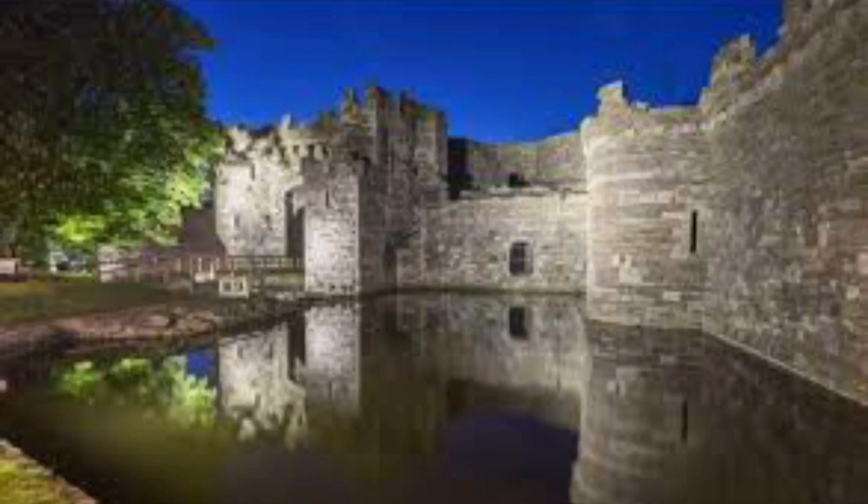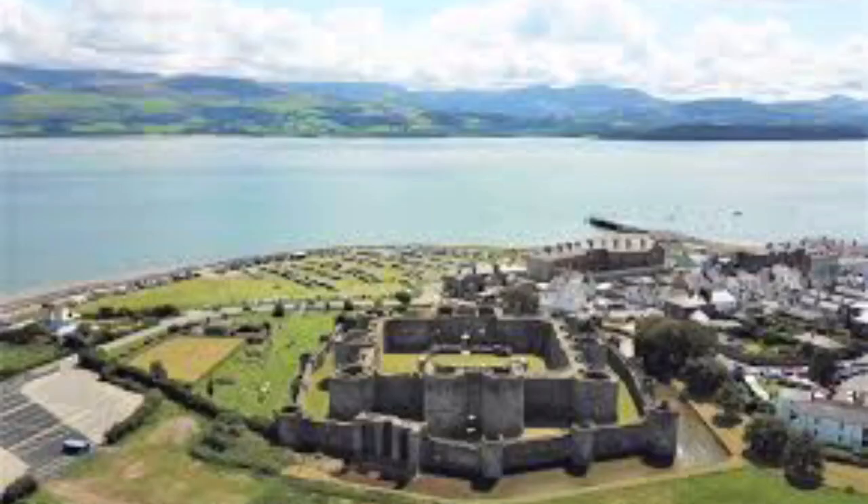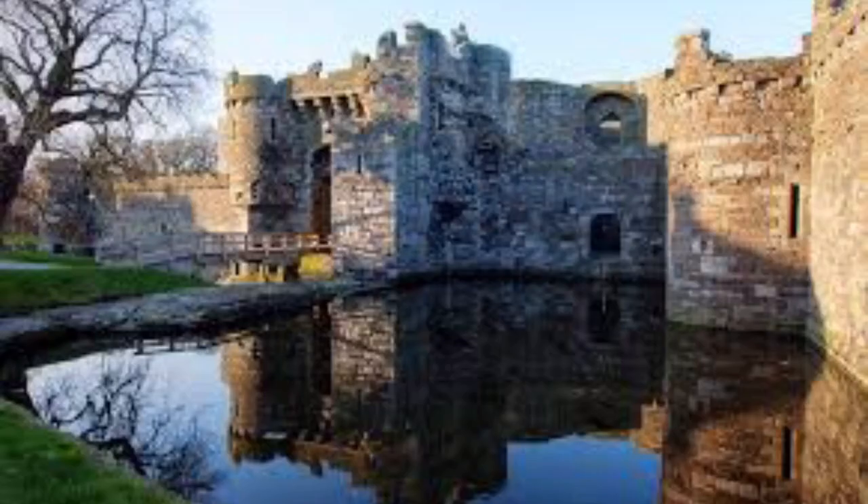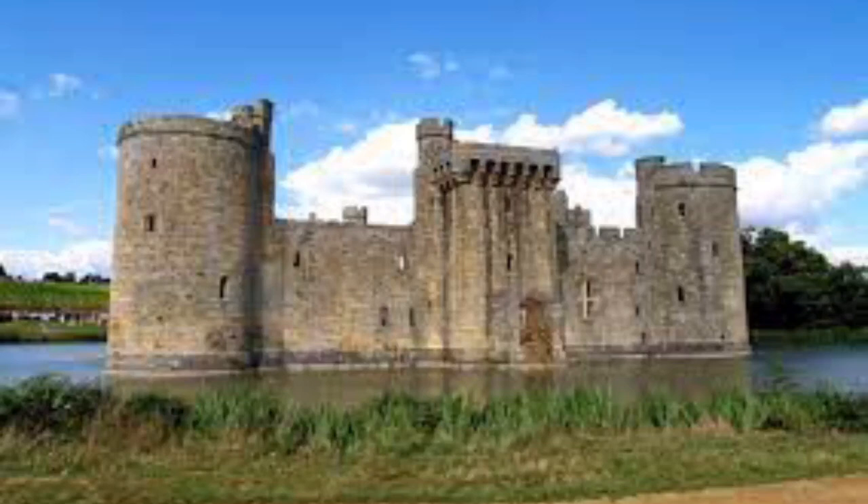Historian Arnold Taylor described Beaumaris Castle as Britain's most perfect example of symmetrical concentric planning. The fortification is built of local stone, with a moated outer ward guarded by 12 towers and two gatehouses, overlooked by an inner ward with two large D-shaped gatehouses and six massive towers. The inner ward was designed to support two major households, and the south gate could be reached by ship, allowing the castle to be directly supplied by sea. UNESCO considers Beaumaris to be one of the finest examples of late 13th and early 14th century military architecture in Europe, and it is classed as a World Heritage Site.